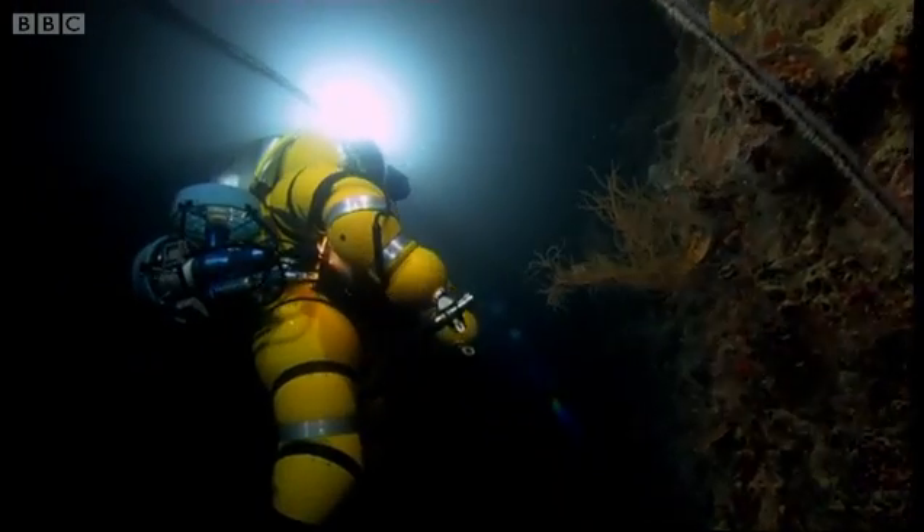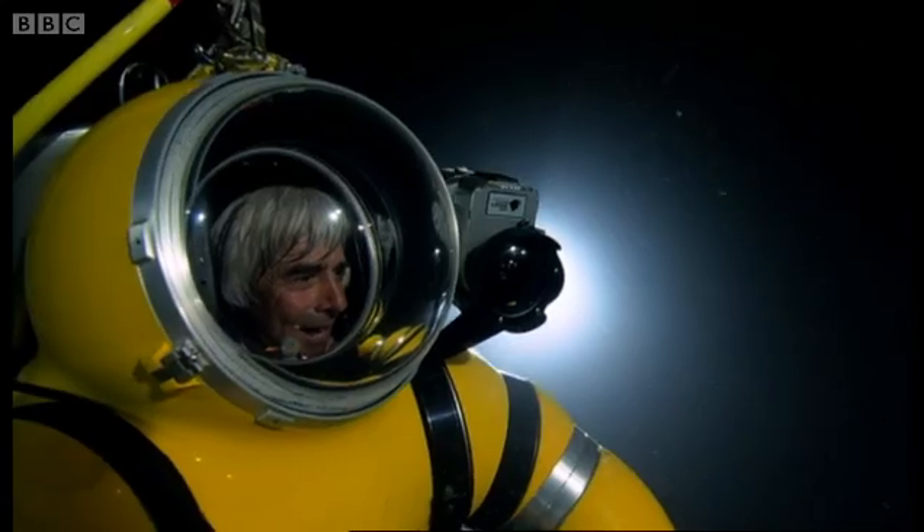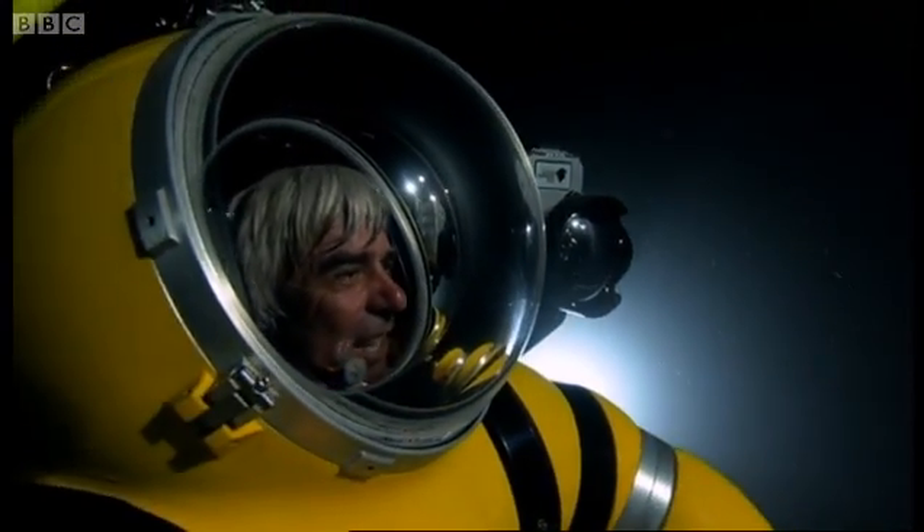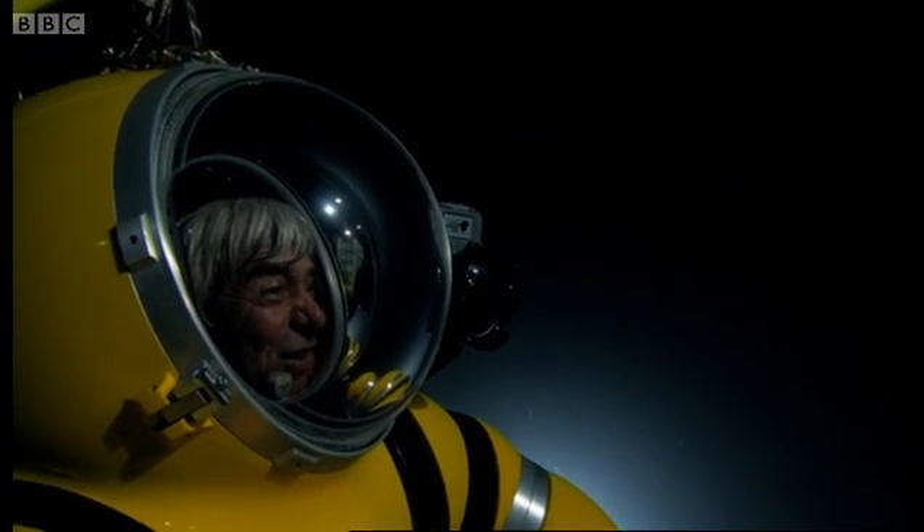So far I haven't crashed into the wreck, so that's got to be good. And it's hard holding position, but it's fun trying. It's like the ultimate video game — only you're in it!